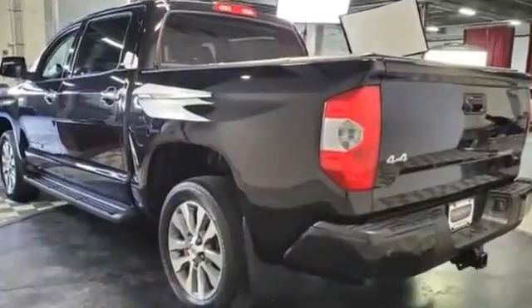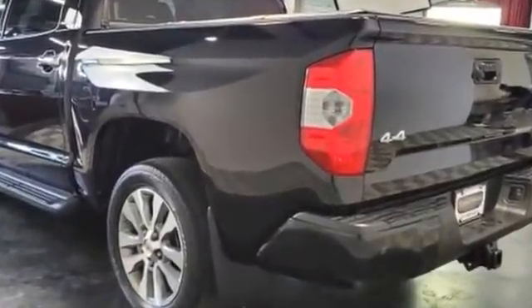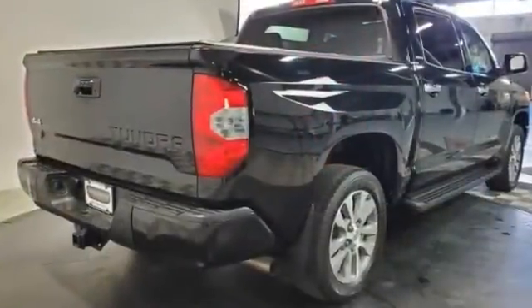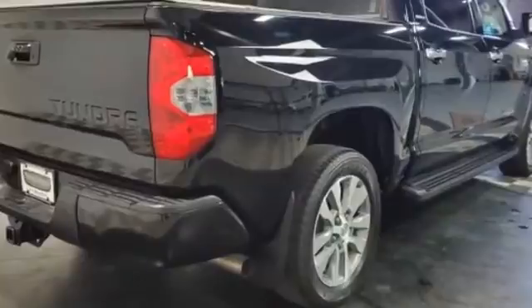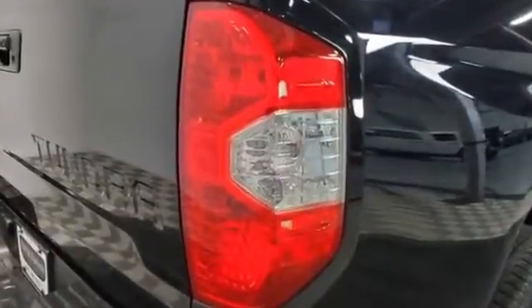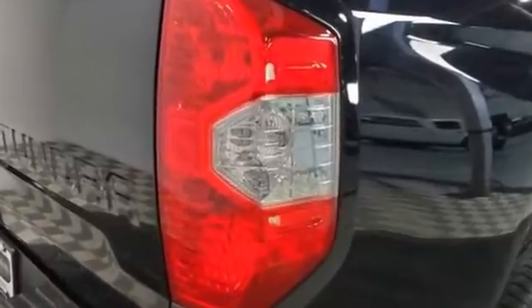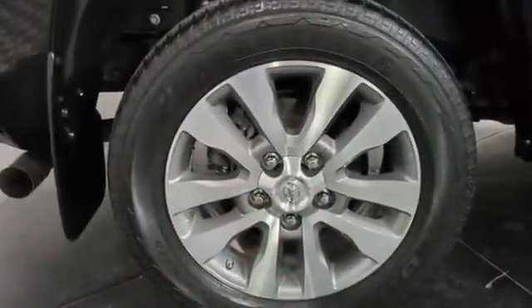Satellite radio, premium sound system, multi-zone air conditioning, four-wheel drive, heated side view mirrors, wood grain trim, tinted windows, power driver seat, power passenger seat, pass-through rear seat, Bluetooth, brake assist, power outlet, auto climate control, and keyless entry.